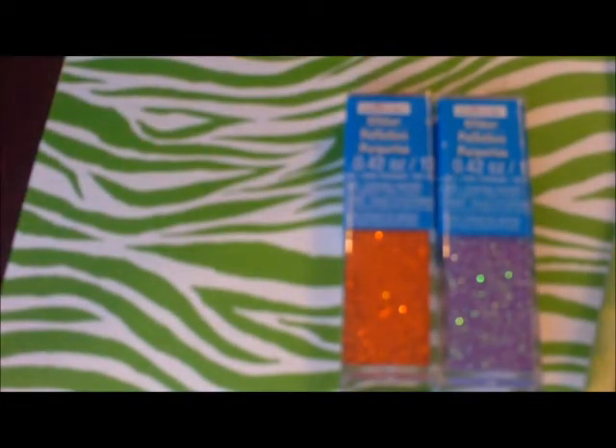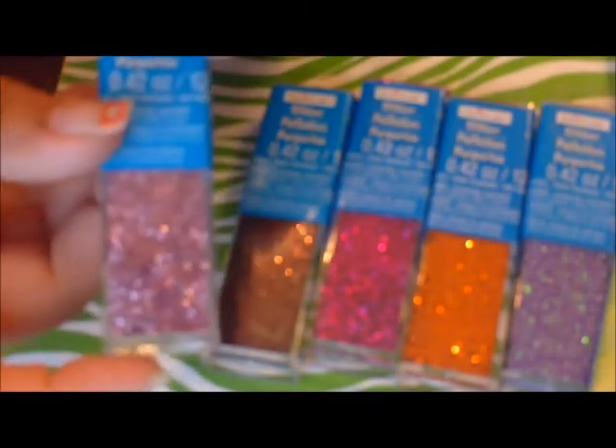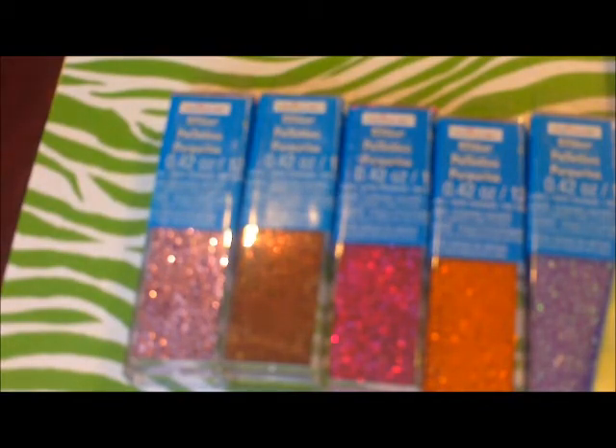Over in the glitter section, they actually had them down to 49 cents, so I went ahead and grabbed some more while I could. I got Grape — a really nice purple color — Pumpkin, Glitzy Pink, Chocolate, and Cotton Candy. At my Michael's they were all 49 cents.